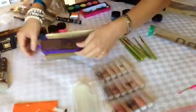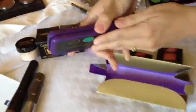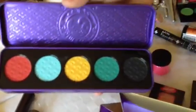Went to Lime Crime and picked up their China Doll Collection. It's a beautiful, vibrant collection, so I'll probably be doing a tutorial on that real soon.